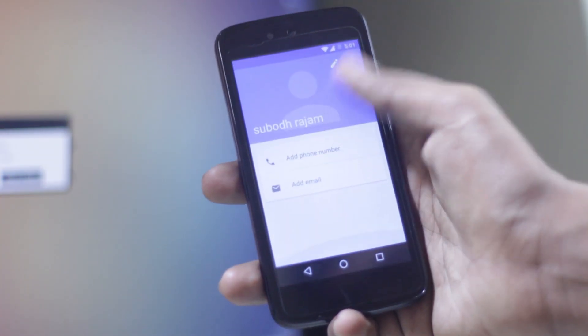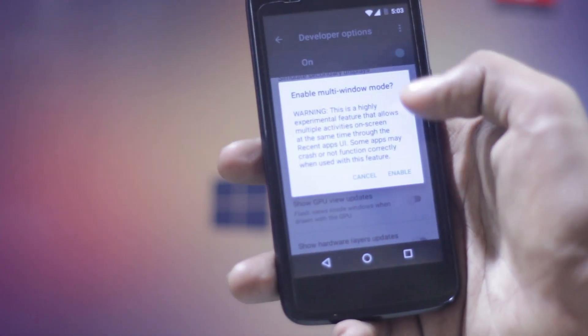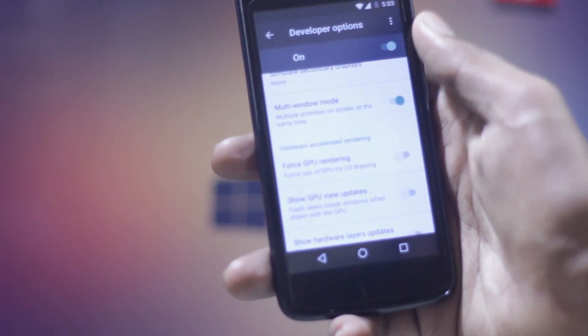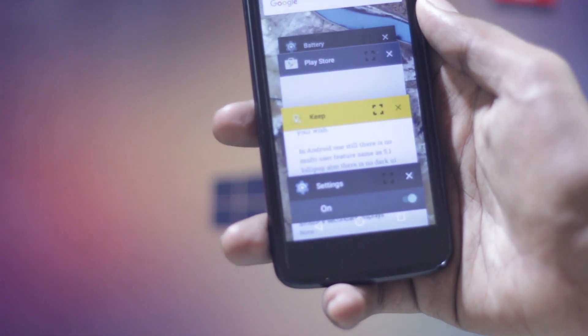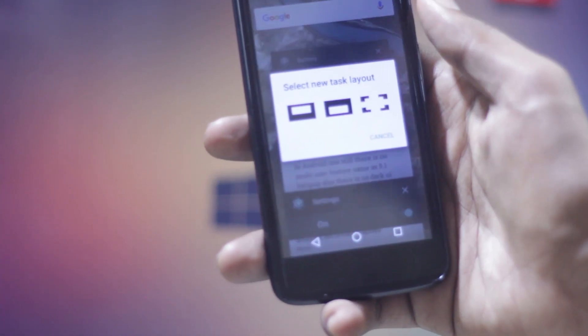On Android One, there is still no multi-user feature, same as in 5.1 Lollipop. There is also no dark UI option. In developer settings, you can unlock multi-window features by tweaking the build.prop, but it's still in beta, so you can expect some bugs.